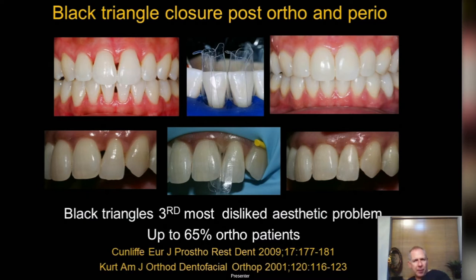What does Bioclear open up for you? Black triangle closure — you can't do that with traditional composite. I've seen hundreds of them over the years with poor adaptation, staining, margins that don't fit. Claire at the teaching institute is launching a standalone black triangle closure course next year. It's a big problem for perio patients — gum shrinkage and pocket reduction is good, but patients don't like the black triangle because it becomes the dominant feature in the smile.